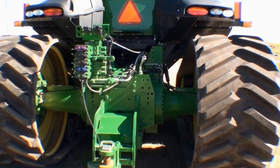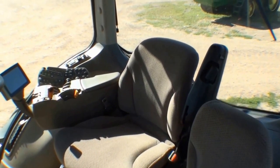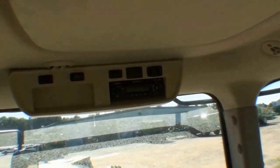The tractor also features 5 remote cylinders, a deluxe command view cab, and a premium radio package with XM radio and a touch screen GS3 command center.